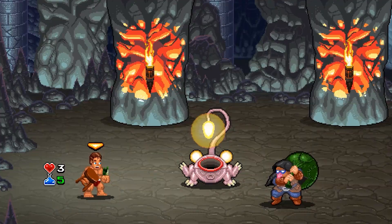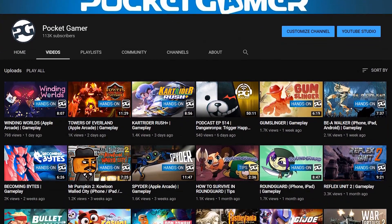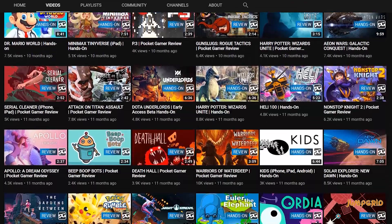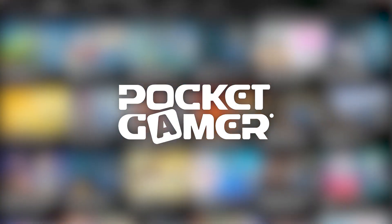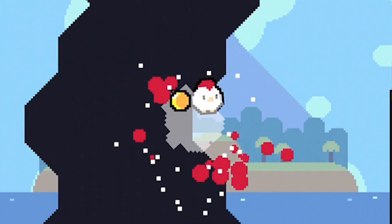That is our roundup for this week. For more videos like this, plus extended hands-on gameplay, review videos and the like, hit that subscribe button. And head over to PocketGamer.com for all your mobile gaming needs. And as always, thanks for watching, and I'll see you next time.